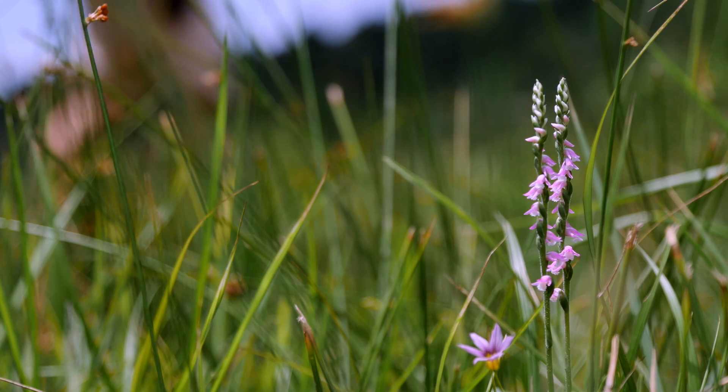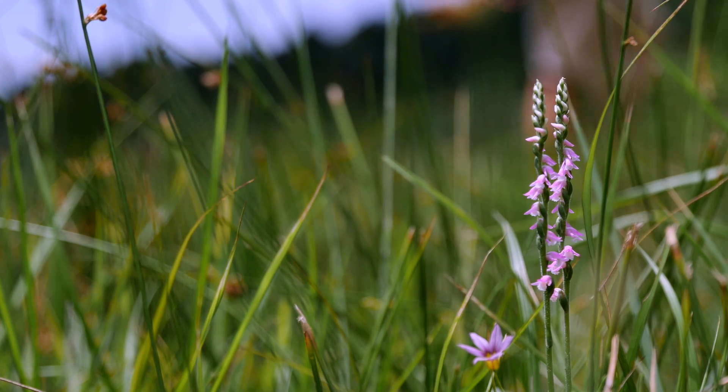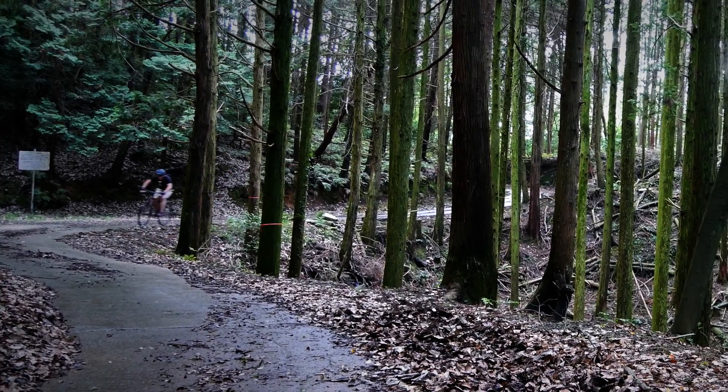While I wanted to stay longer, work was calling me home. So it was back on the bike and down the mountain. Luckily on the way, I was rewarded with a bonus orchid species.